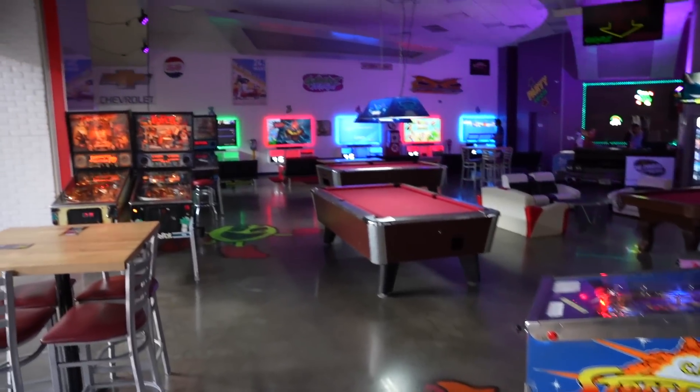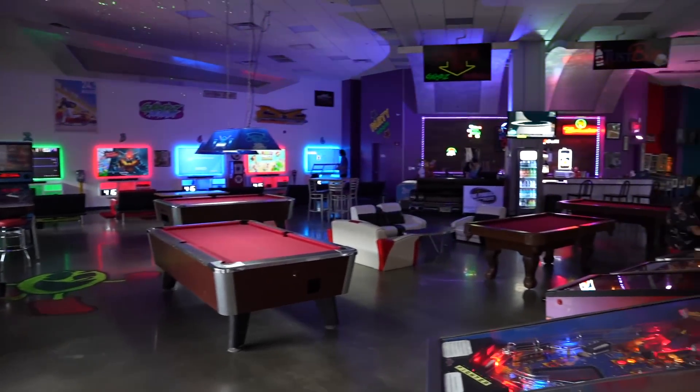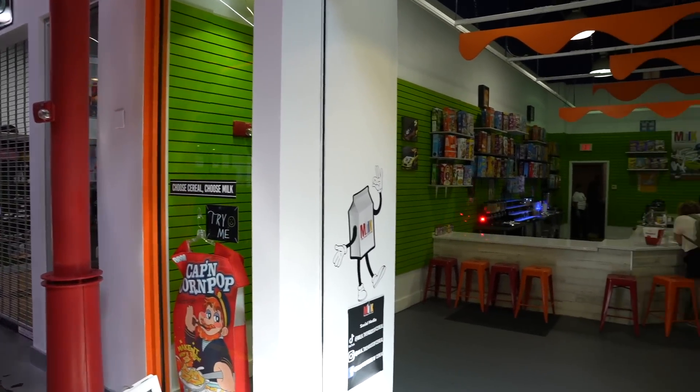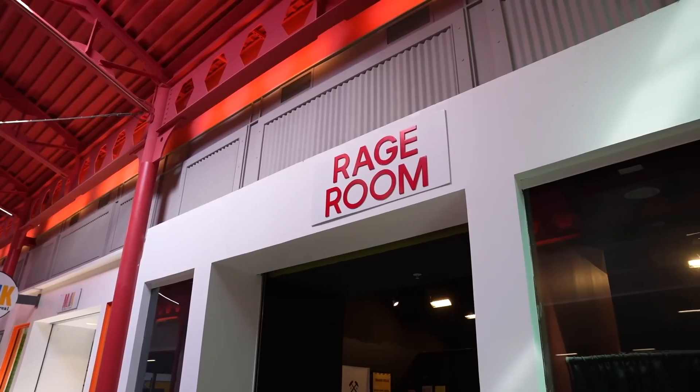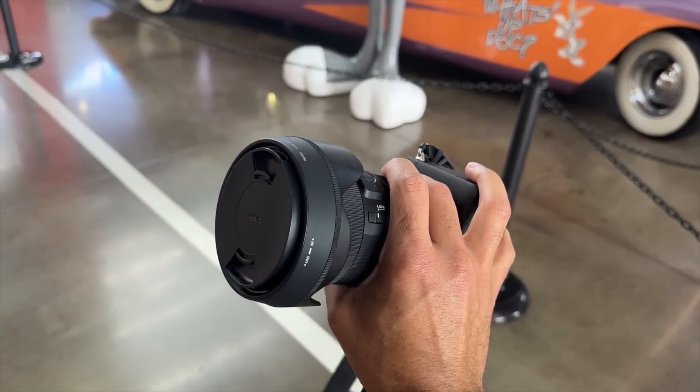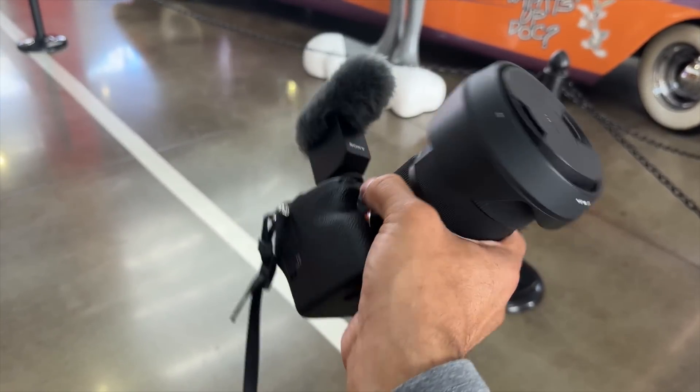We have some pool tables, some games, and a bar. There's also Milk — the House of Cereal. It's like a cereal bar. Right next door they have a rage room. Unfortunately, my camera just died — I guess I was filming a lot today. I think that's my sign to go ahead and call it a day.